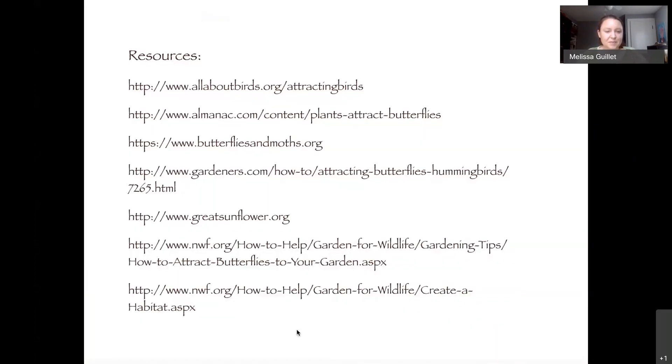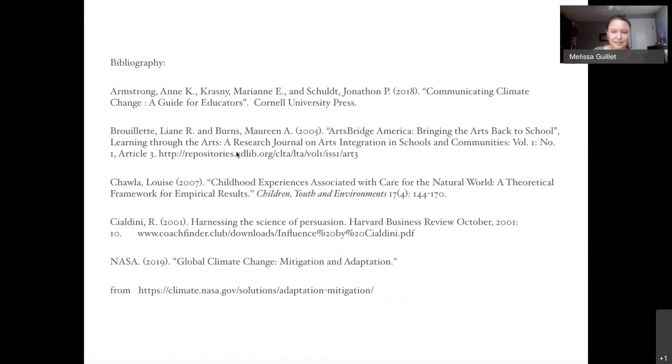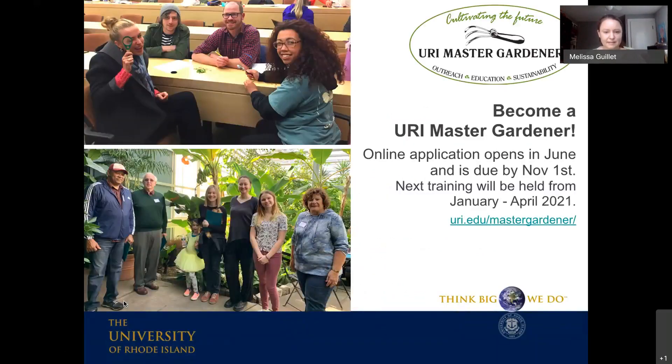Here's a bunch of resources: GreatSunflower.org, butterfliesandmoths.org for finding host plants, and if you need to prove to administration that outdoor education is important, the bibliography includes articles showing why teaching kids outdoors matters. I think that was my last slide, so I'll turn it over to our host.